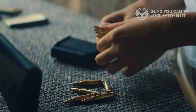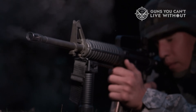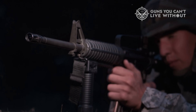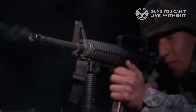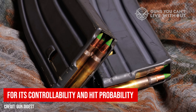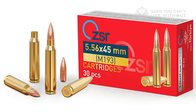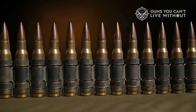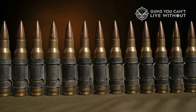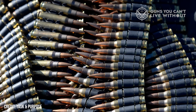But when engagements stretch past 300 meters — across fields, rooftops, or open desert — the 5.56 starts showing its limits. Reports from Iraq and Afghanistan repeatedly noted situations where lighter rounds didn't immediately stop an opponent, especially through cover or at extended range. Many soldiers recall hitting targets multiple times with 5.56 before seeing an effect, while others swear by the same cartridge for its controllability and hit probability. The 7.62, meanwhile, has a reputation for authority. One hit from that heavier bullet often ends the discussion, especially through barriers or body armor. Many marksmen and machine gun teams still rely on it — if you connect, it counts.